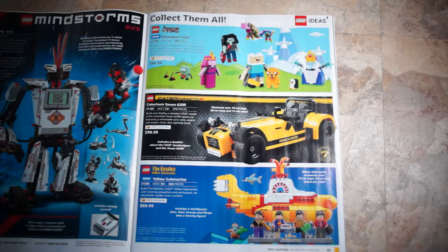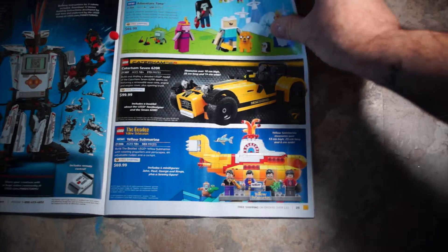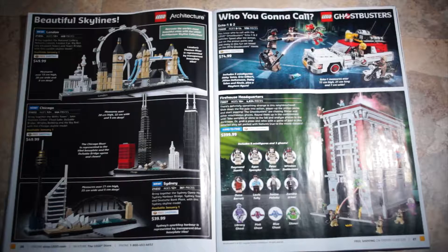Moving on to some Ideas sets: the Adventure Time set, 21308, $64.99. The Caterham 7 620R car, set 21307, $99.99 — a nice set. The Beatles' Yellow Submarine, set 21306, $69.99. LEGO Architecture: London, set 21034, $49.99. Chicago Skyline, set 21303, $49.99. The Sydney Opera House, set 21032, $39.99.